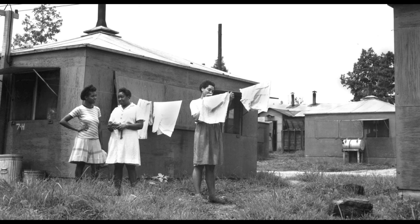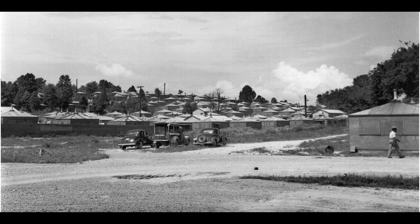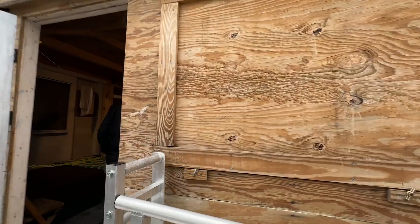This museum has the most notable display on the African American experience here in Oak Ridge. During this time, Oak Ridge segregated its African American workers and did not allow the women to live with the men. They were put in housing called Hutments, and they've built an example of these living conditions out back.